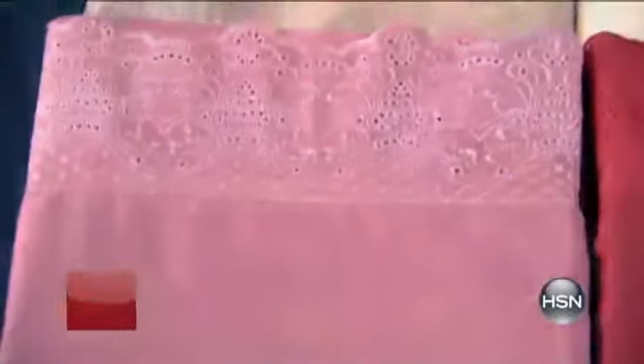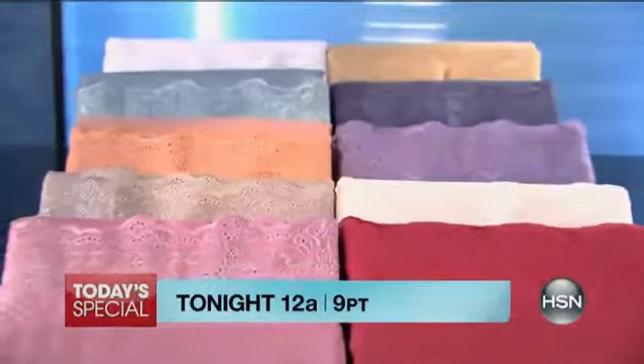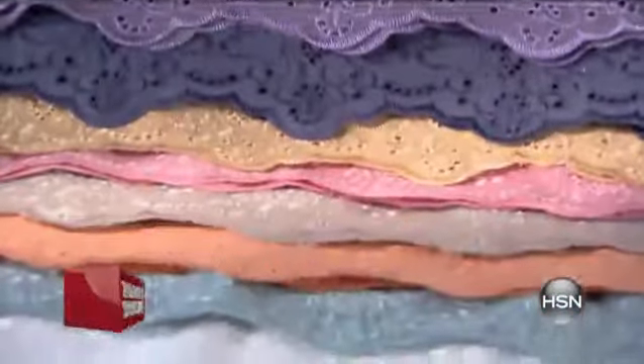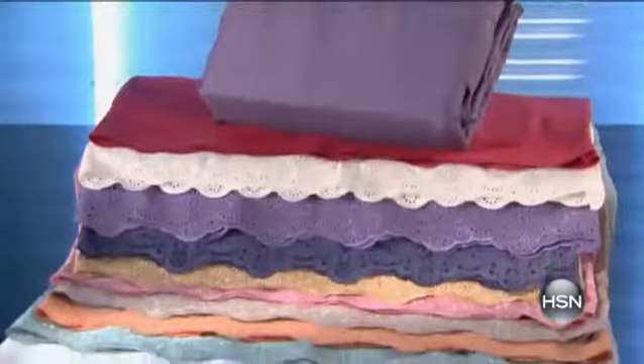Let's bring spring into your bedroom with these beautiful Highgate Manor Microfiber Lace Sheet Sets — today's special. It's made of 100% microfiber, which means it's super soft and never wrinkles. It fits mattresses up to 19 inches. Look at the lace hem — it's so delicate. You have a choice of beautiful colors. It's the Highgate Manor Microfiber Lace Sheet Set, today's special, and you can get it home on Flex.